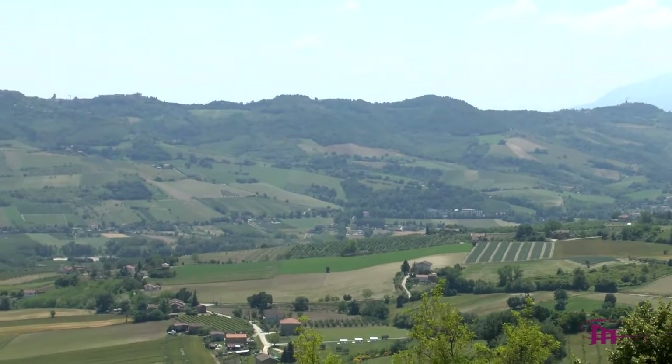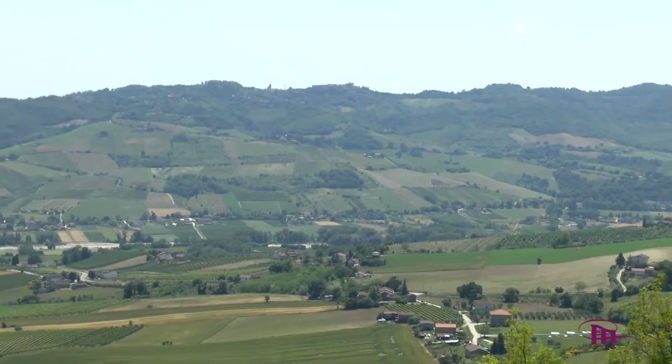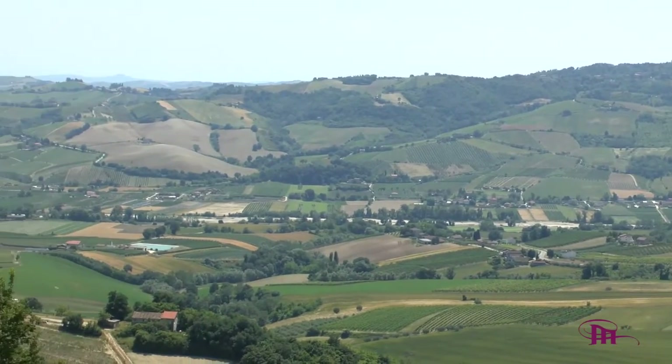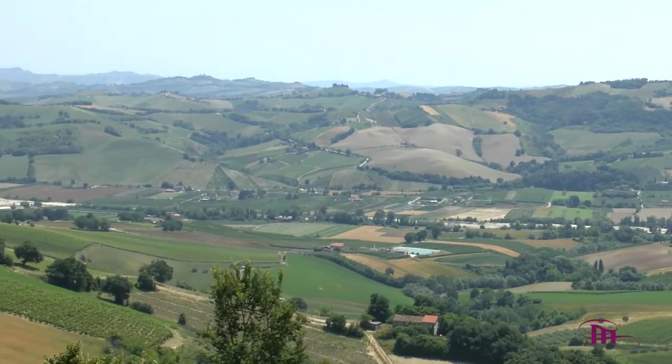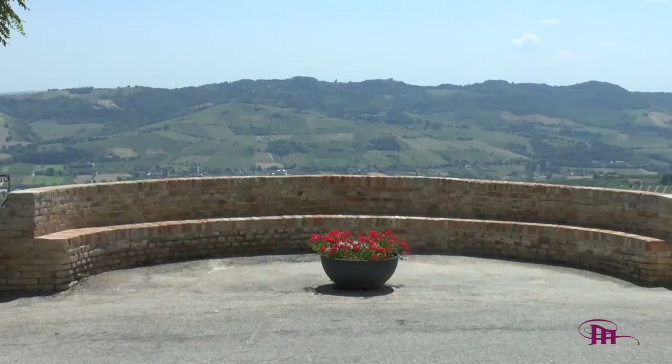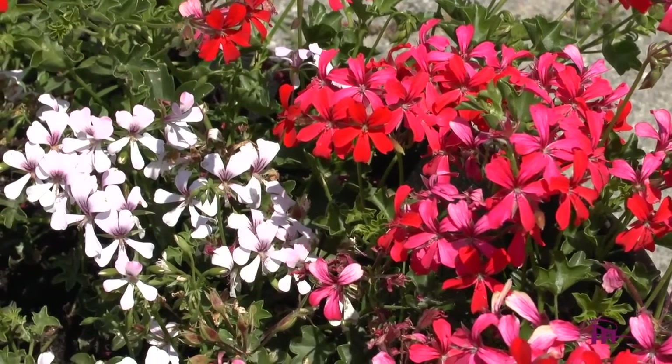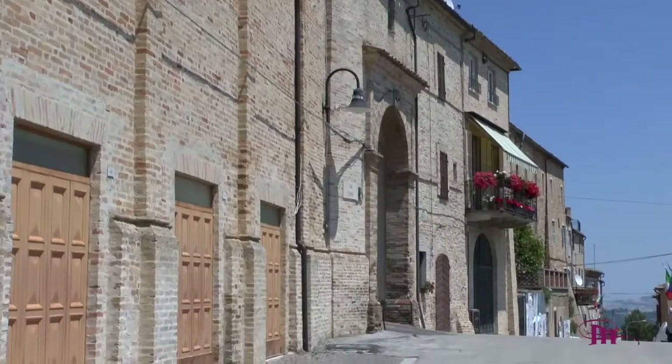Monte Rinaldo si erge su tre colli, tra la valle del fiume Aso e quella del fiume Ete, locato a metà strada tra l'Adriatico e i Sibillini. Dal belvedere si può ammirare lo splendido paesaggio circostante, che dalla collina porta fino al mare.